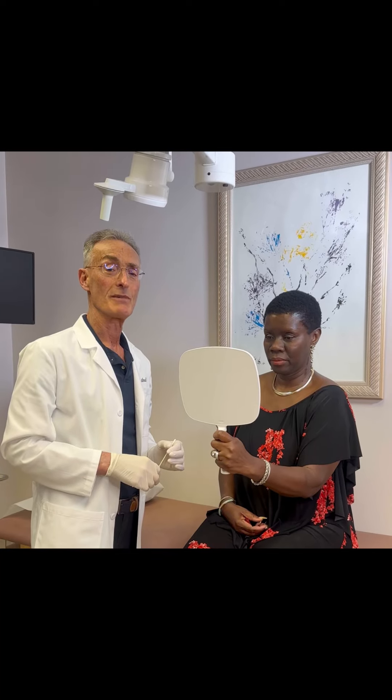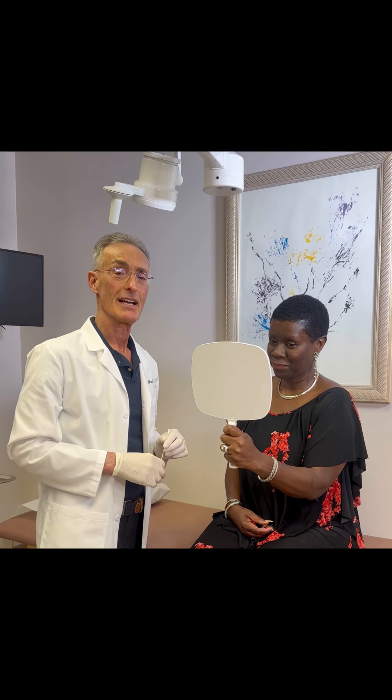Hi, I'm Dr. Jeffrey Rosenthal. We're in my office in Fairfield, Connecticut, and I have this lovely young woman who we're looking at her face to evaluate and decide what is optimal for her.